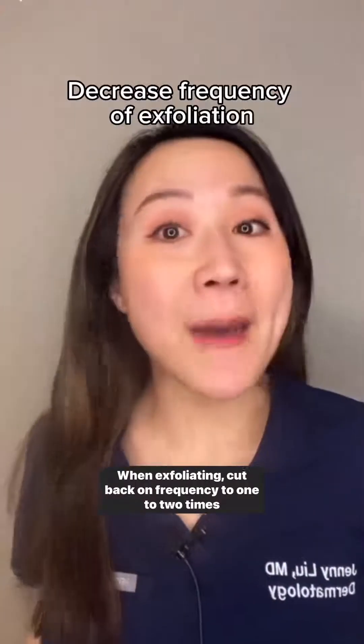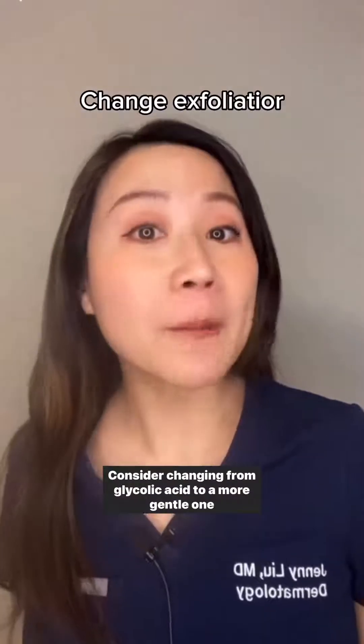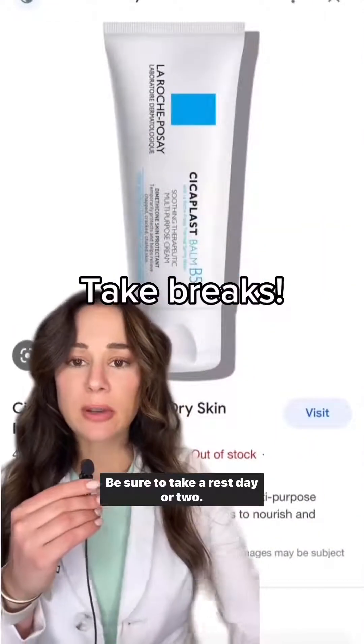When exfoliating, cut back on frequency to one to two times weekly. Consider changing from glycolic acid to a more gentle one like lactic acid or polyhydroxy acids. Be sure to take a rest day or two.